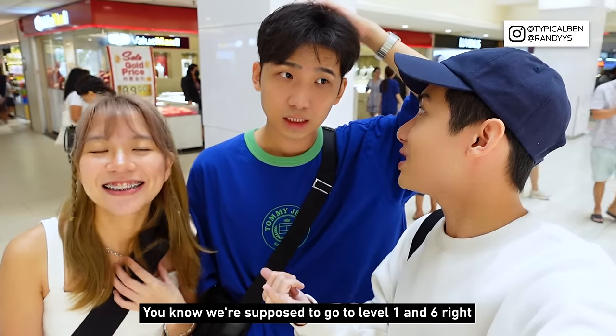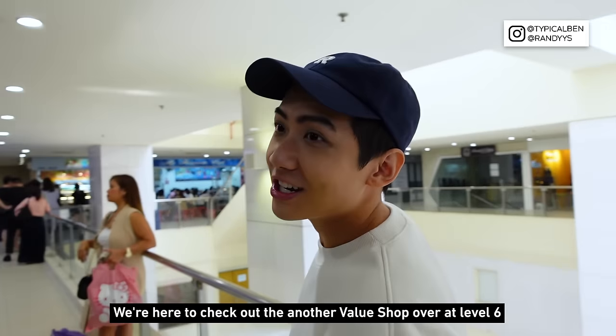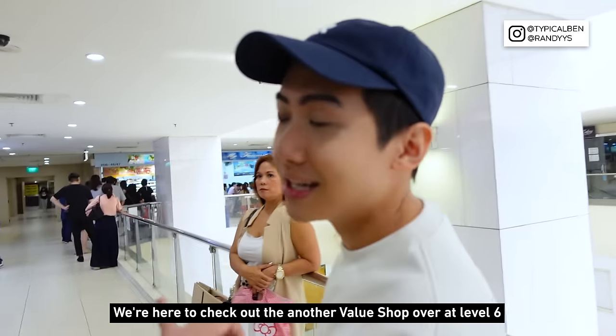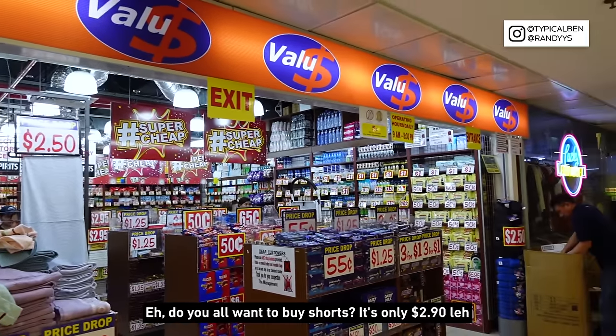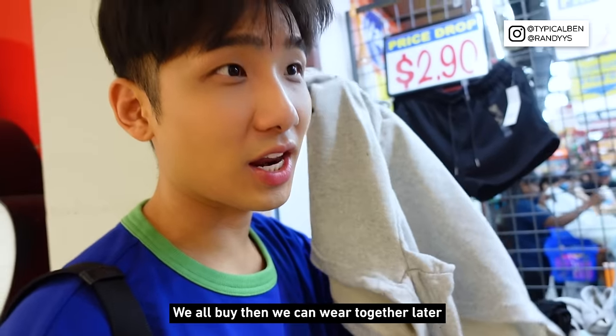We were supposed to go to level 1 and level 6, but I guess we got too excited — there are too many things. We are here to check out another Value Dollar Shop over at level 6. Luckily we went to the one at B1 first; this one is smaller. Hey, do you all want to buy a shirt? It's only $2.90 — we can all buy them and wear it together later.